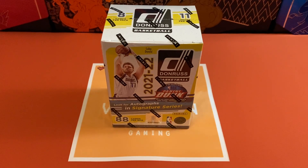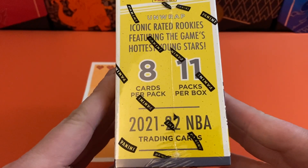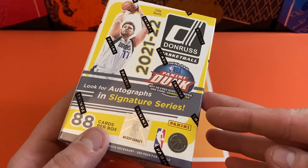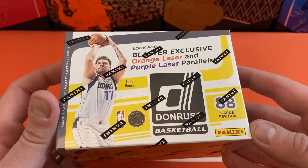Hey folks, how's it going? Got another opening for us and this time it's going to be a Blaster Box of 2021-22 Donruss Basketball. Going to be looking at 8 cards per pack, 11 packs per box. Going to hope we hit an auto, but we're going to be looking for some of the orange and purple lasers.